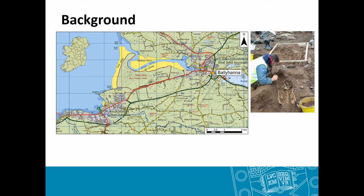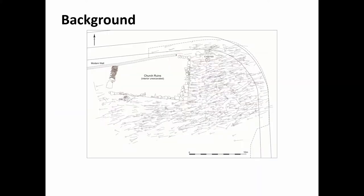Just some background: Ireland is on the top corner of the map and the site we're looking at is Bally Shannon, which is in South County Donegal in North West Ireland. It was originally excavated in 2003, it was part of a road scheme and they unexpectedly found the remains of a medieval church and 1,300 burials surrounding the church.